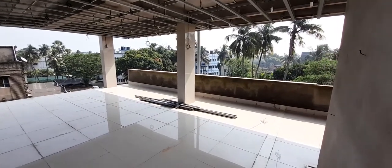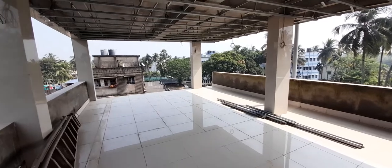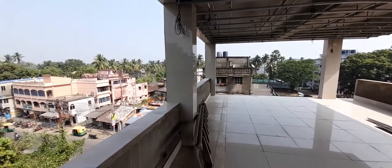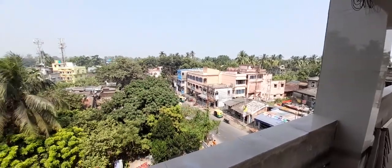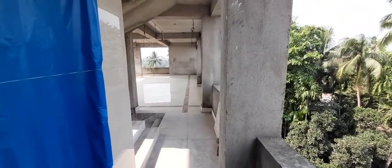Now we are on the fourth floor of this commercial property at Baruipur. This is the entire view of the front side of the building. It has been kept open for the owners to do the necessary construction for commercial purpose. This is the surrounding view, and now we take you to the back side of the building.